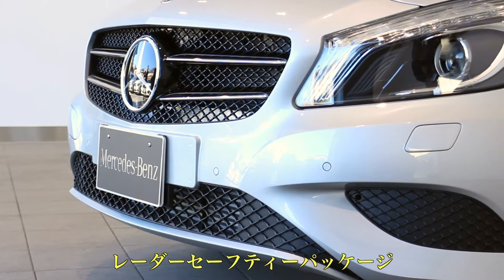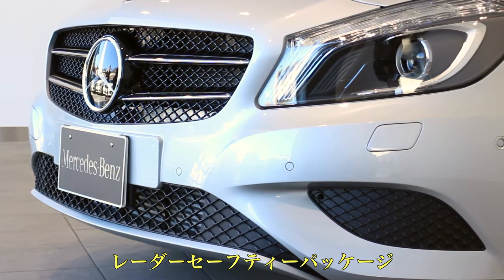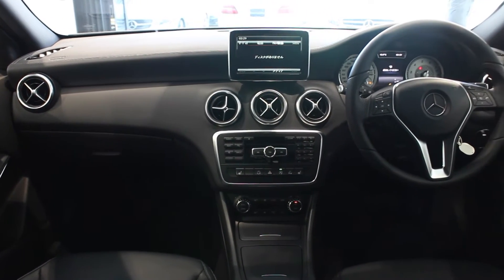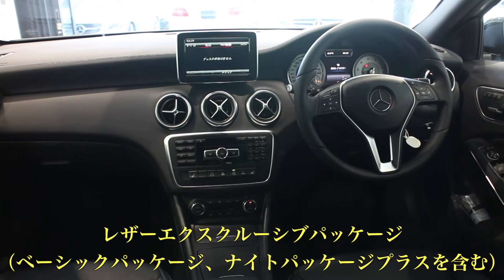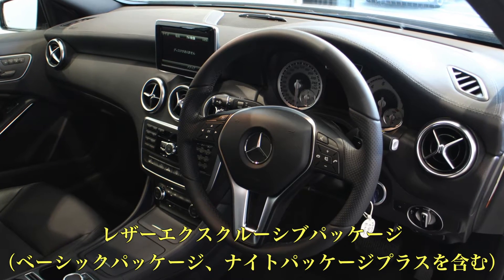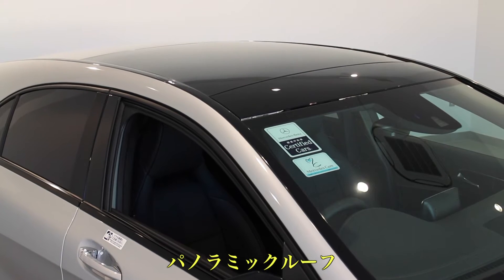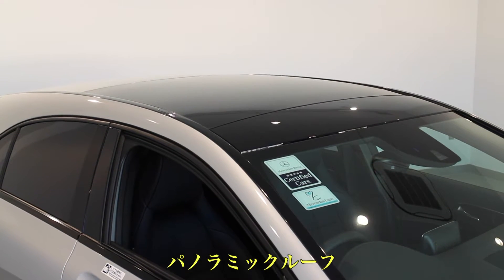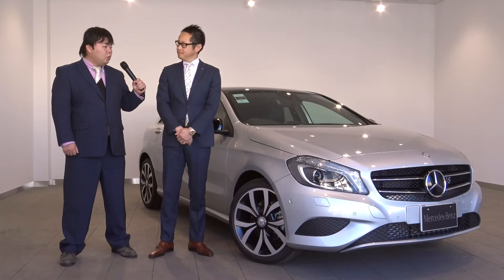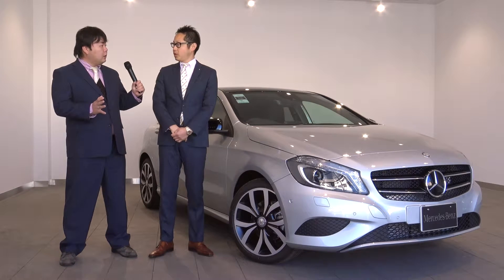Aクラスというのはどんなようなお車なんでしょうか。こちらの車両はメルセデスの車両の中では一番コンパクトでありスタイリッシュな車両になっておりまして、すごく人気のある車両の1台となっております。こちらの車両にはレーダーセーフティパッケージ、それとレザーエクスクルーシブパッケージがついており、その中にベーシックパッケージ、ナイトパッケージプラス、そしてパノラミックルーフといったサンルーフがついております。非常にフル装備でいい車両となっております。